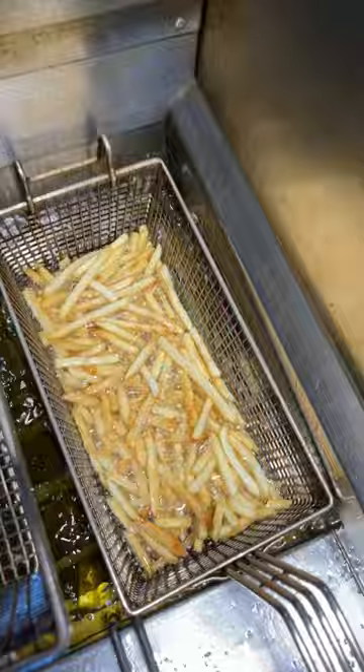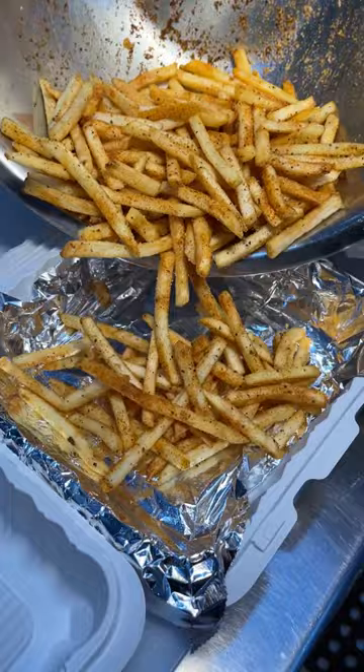I was also drawn to their smothered green chili cutty fries. They season those skinny fries, top it with cheese, house-made beans, and their smoked chicken.